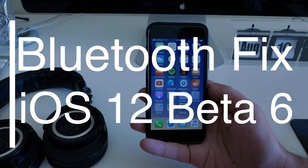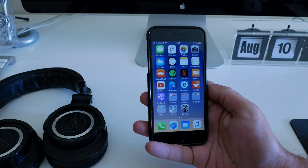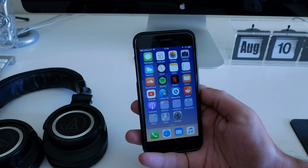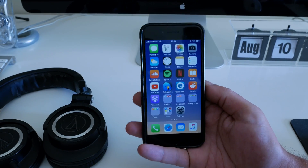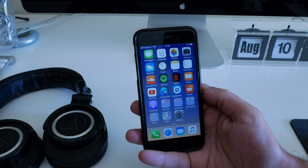Hello there, great people! Hope you are doing well. Greetings from Portugal — my name is Nuno. Today, following up one day after my video on iOS 12 beta 6,